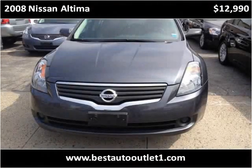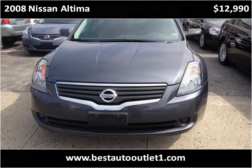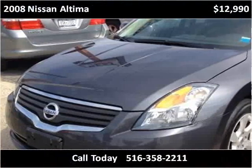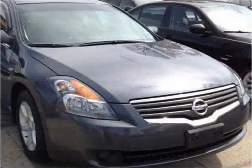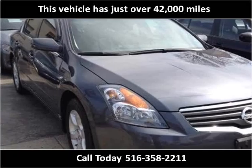This 2008 Nissan Altima is available from Best Auto Outlet. This vehicle has just over 42,000 miles.